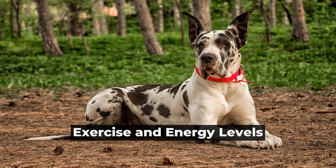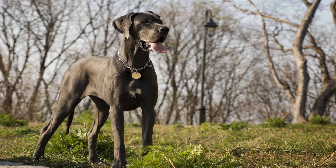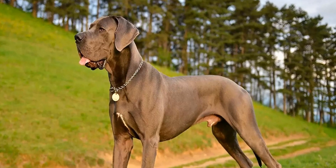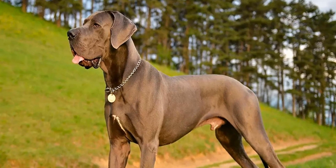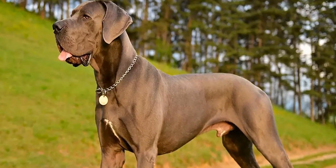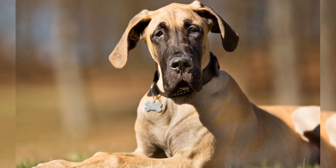Exercise and Energy Levels. The amount of exercise a dog requires is another important consideration for families. Great Danes are generally calm and lazy indoors, but they do require regular exercise to stay healthy and happy. They enjoy daily walks and playtime in a secure, fenced-in yard.